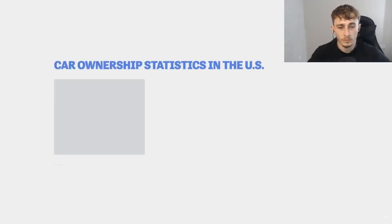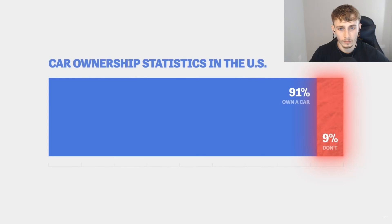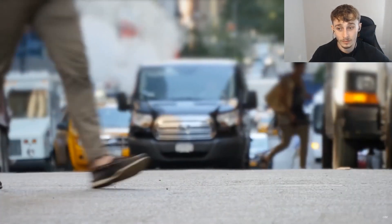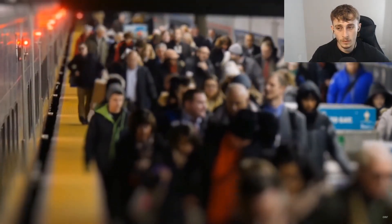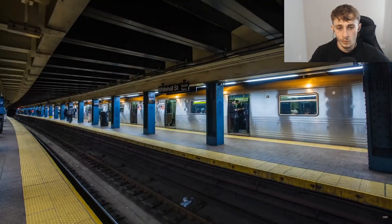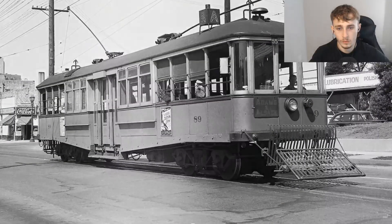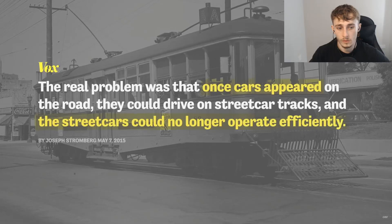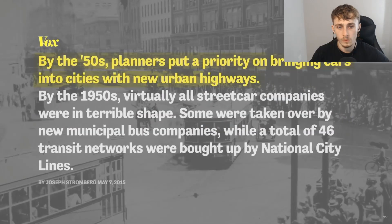Even though around 91% of Americans have access to vehicles and gas is comparatively cheap, that still leaves 9% without. What are people who can't afford a car supposed to do when public transport isn't even an option or is too expensive? You're actively excluding those who aren't well-off from society. To make matters worse, some US cities actually got rid of their public transport — American streetcars and trams were actually removed to make way for bigger roads. Absolutely insane.